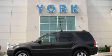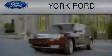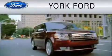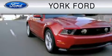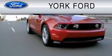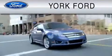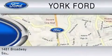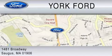Please call us today for more information on this great vehicle. York Ford is dedicated to do everything possible to ensure that the experience you have selecting your vehicle is as pleasant as possible. We are located at 1481 Broadway in Saugus.